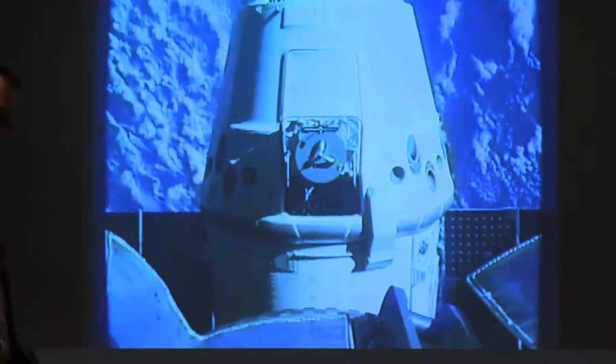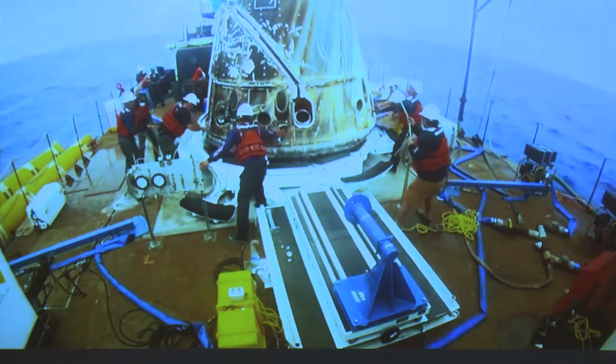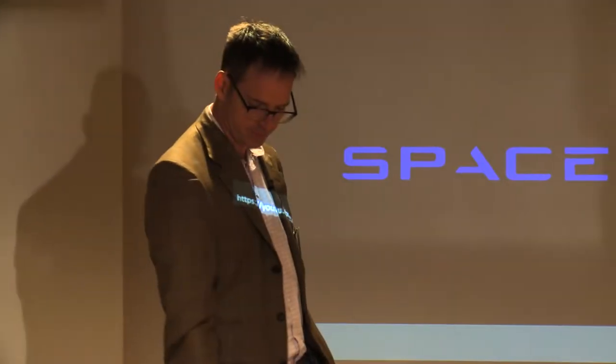Dragon right now is the only cargo capacity down from the space station — it brings about 3,000 kilograms of stuff down. The valuable stuff is medical-type experiments. We recover it — it lands off of San Diego, we get it out of the water. That capsule's not reused, but we're now reusing Dragon capsules too. We have a fleet of like seven of them and we keep re-flying them. It was amazing — like playing on the baseball team that wins the World Series, but with 1,800 people on it.